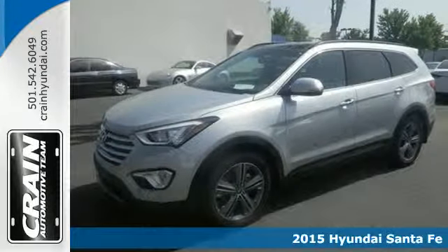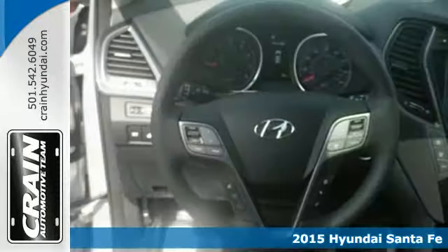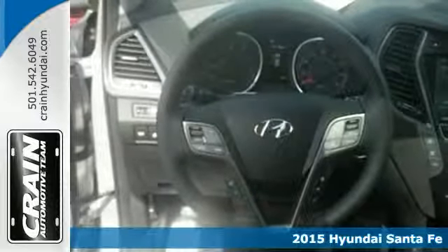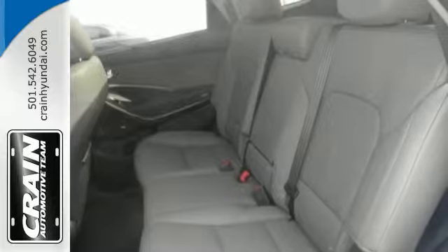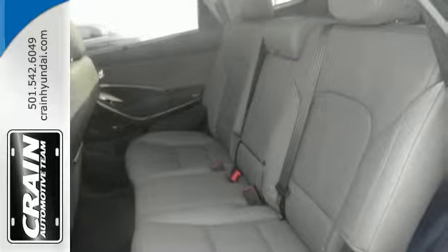Here's a 2015 Hyundai Santa Fe. Set your sights on all you can do. Premium space, spirited performance and a healthy dose of fun for everyone makes this perfect for the family and perfect for you.